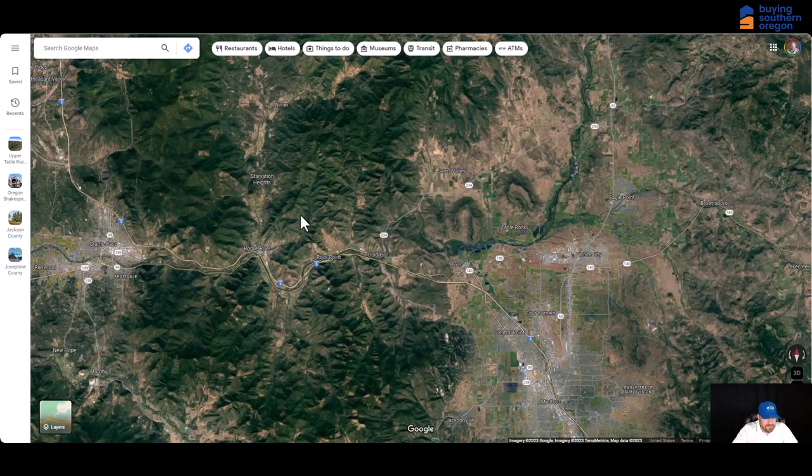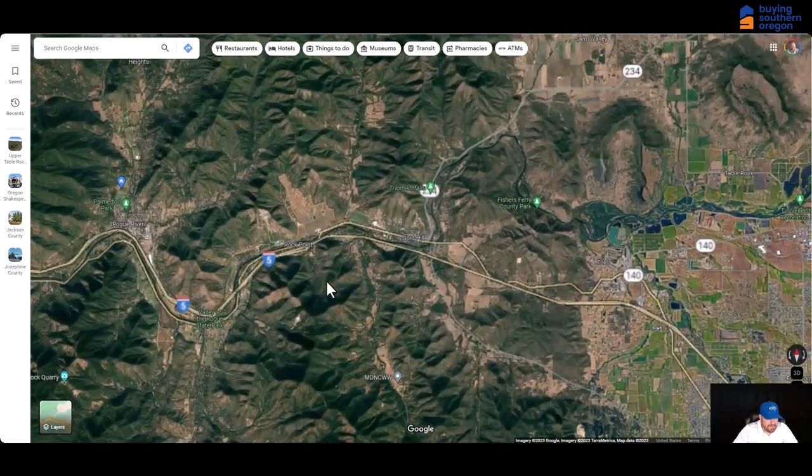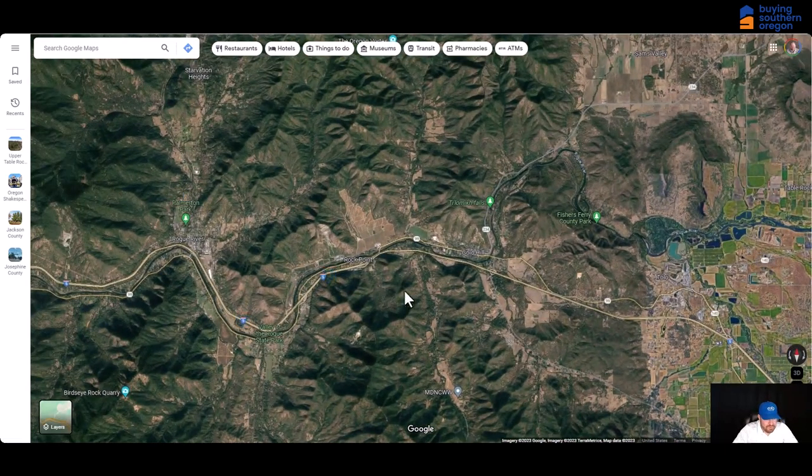For both of these little towns, there are tons of recreational opportunities. Tons of hiking, camping, fishing on the river, rafting, boating, kayaking, jet skiing — there are just so many opportunities for that in between these towns and really throughout the rest of Southern Oregon.